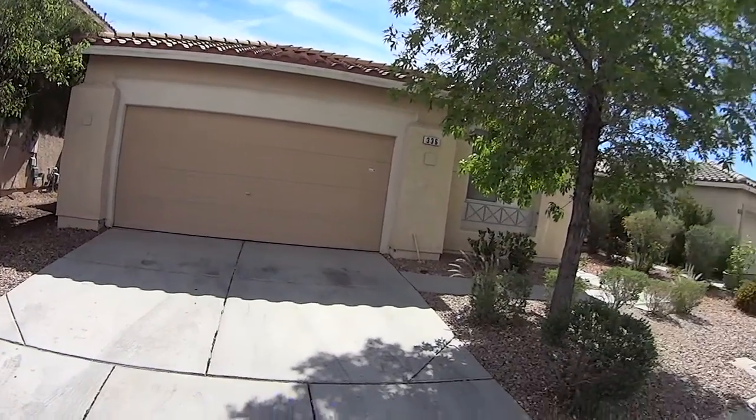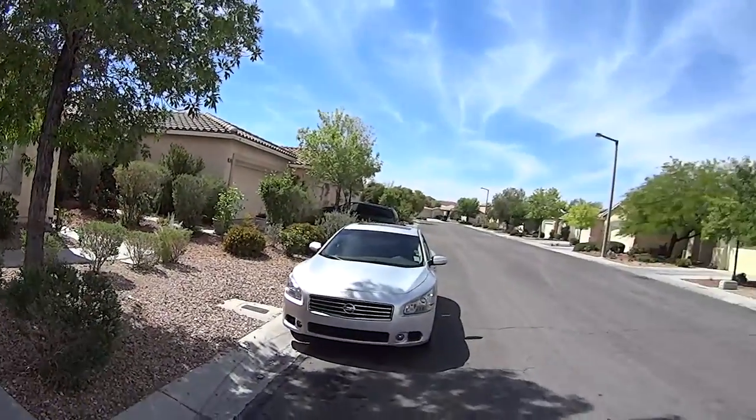I'm at 336 Magnolia Arbor, a nice quiet Summerlin Street.